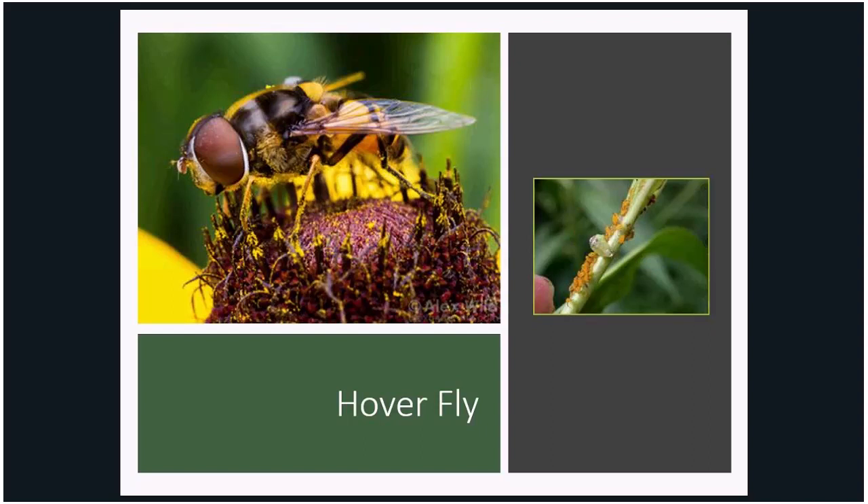The larva grasps the prey with its jaws, holds them up in the air, sucks out the body contents, and tosses the exoskeleton aside. Who wouldn't want this great garden warrior slash pollinator in their garden?